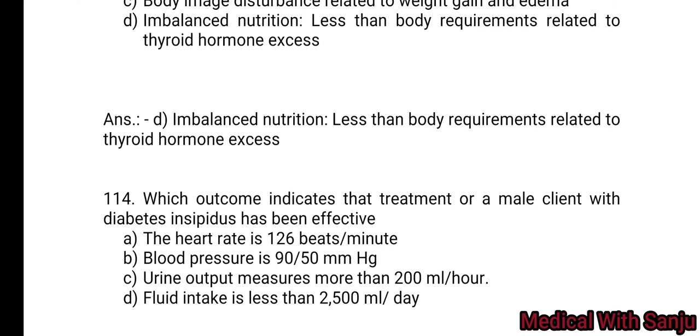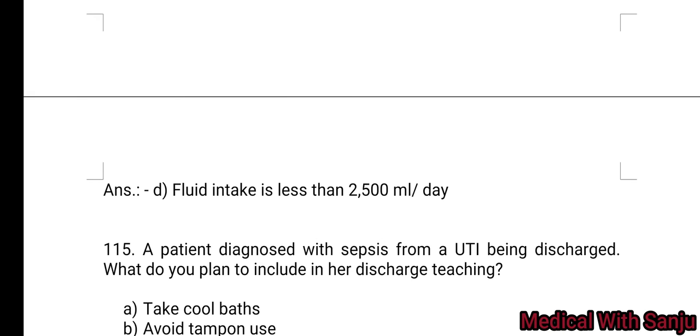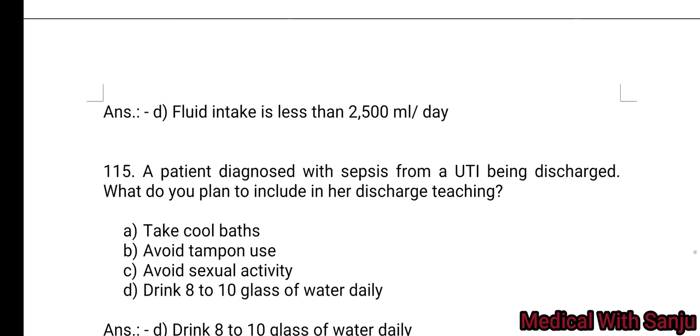Question 114: Which outcome indicates that treatment of a male client with diabetes insipidus has been effective? Option A: heart rate is 126 beats per minute. Option B: blood pressure is 90/50 mmHg. Option C: urine output measures more than 200 ml per hour. Option D: fluid intake is less than 2500 ml per day. Option D is the right answer.